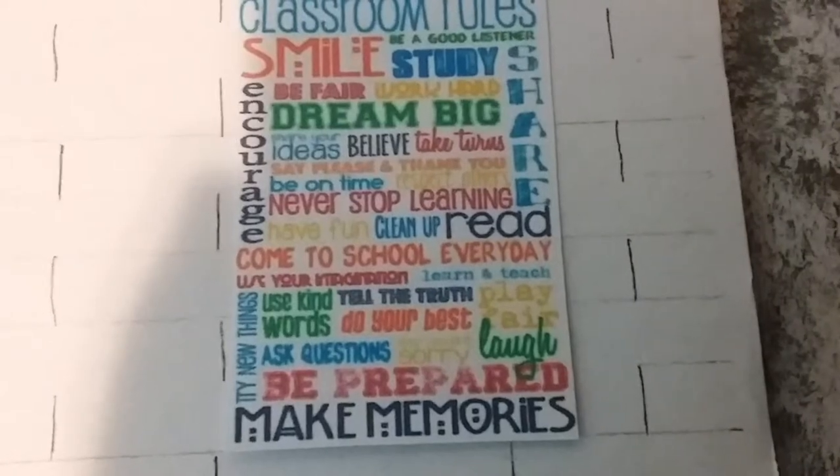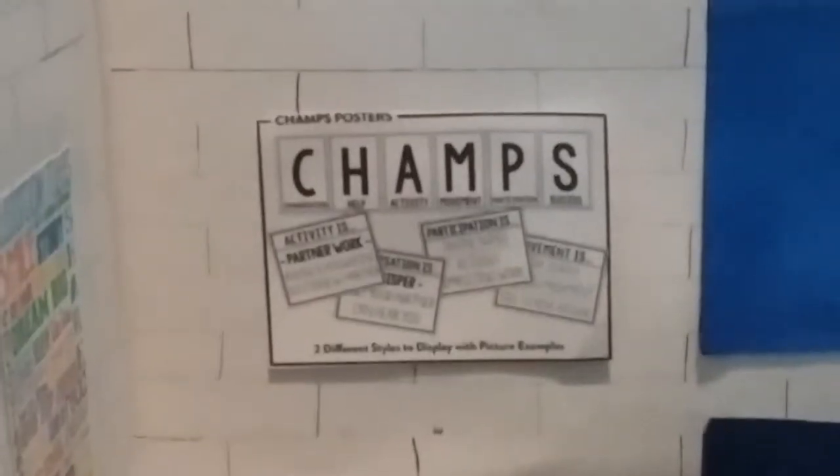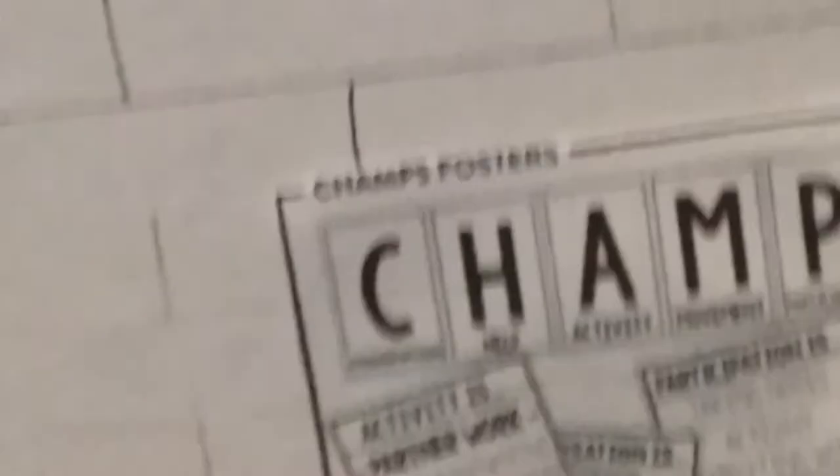I glued another poster right beside the window. It says CHAMPS: C for conversation, H for help, A for activity, M for movement, P for participation, and S for success. It has some other little poster things that say activity is partner work and asking and answering questions with a partner.